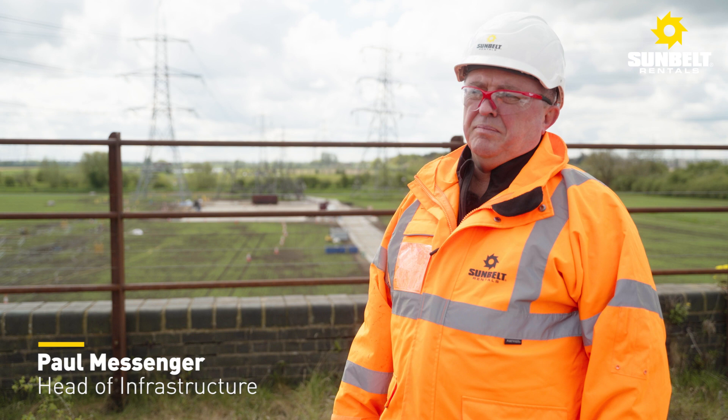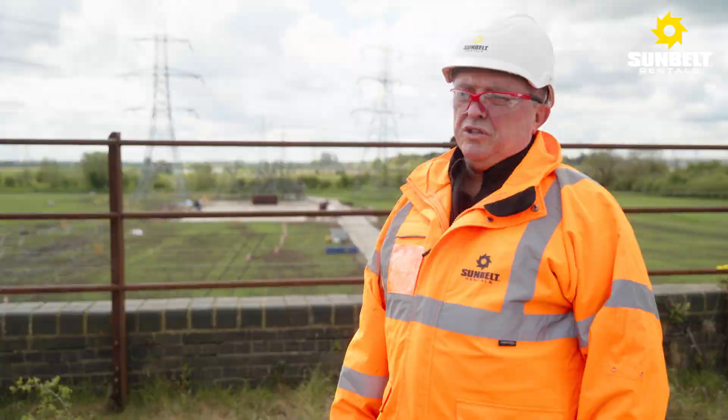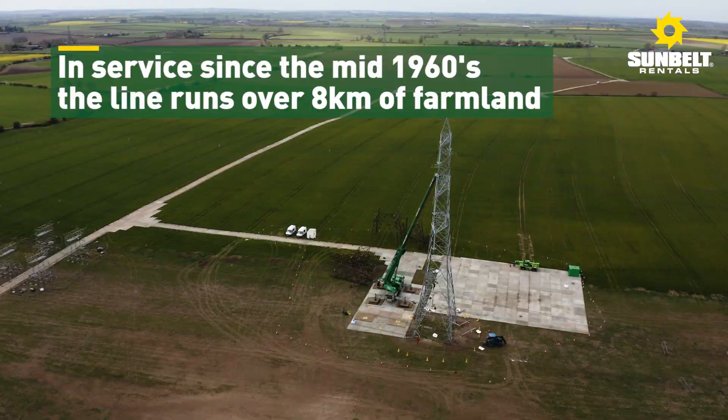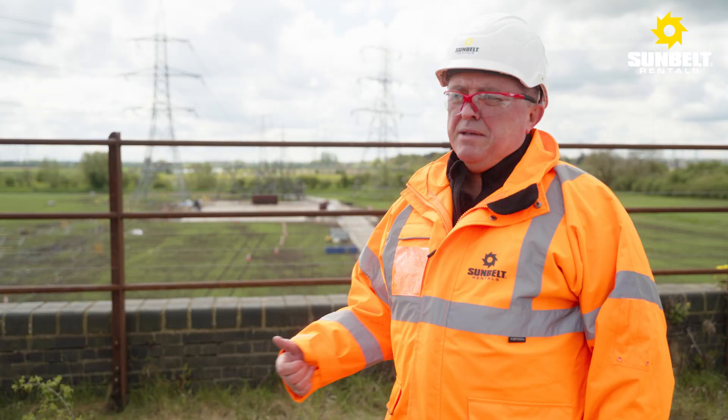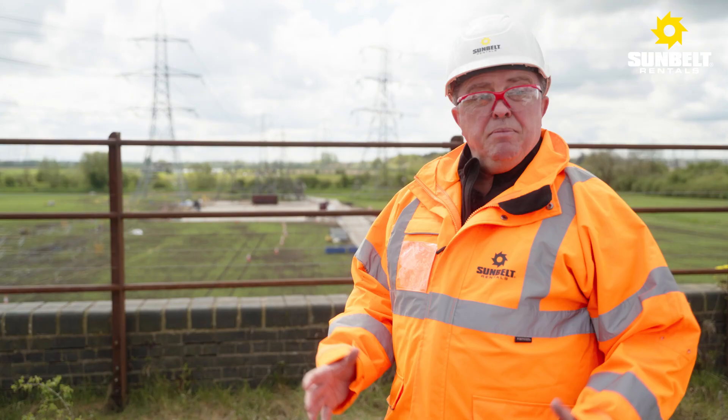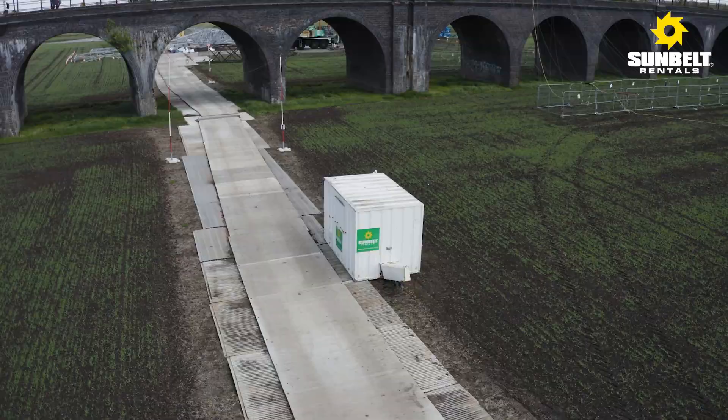We were approached by our client Balfour Beatty to install a complex temporary access solution — complex because it spread over a very large geographical area. It meant that we had to use all of the major product types: the Lion panel, the K panel, the M-Tech, and the tough track panel. The reason it's been a complex installation is that it's on a geographical floodplain, so we've had to put a correct engineered solution in place.